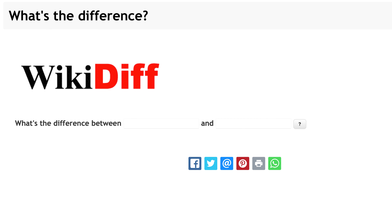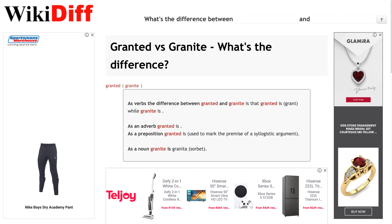WikiDiff is a great tool for someone who prefers a clean, minimalistic interface with only the essential functions. This site allows you to compare any two words to see what the difference is between them. All you need to do is open the site and type the two words into their respective text boxes. On WikiDiff, you'll find the meaning of the word, which part of speech it belongs to, usage notes, and related terms. WikiDiff is a free online tool available on Mac and Windows, or your smartphone through a browser.